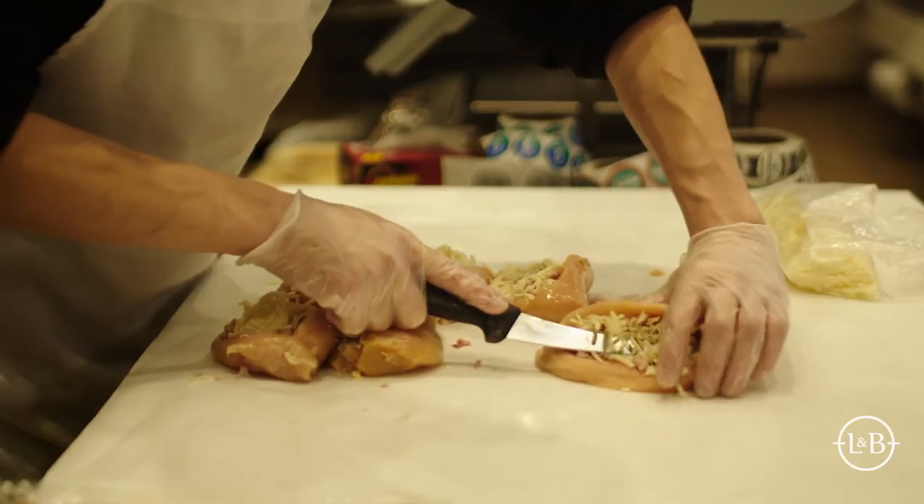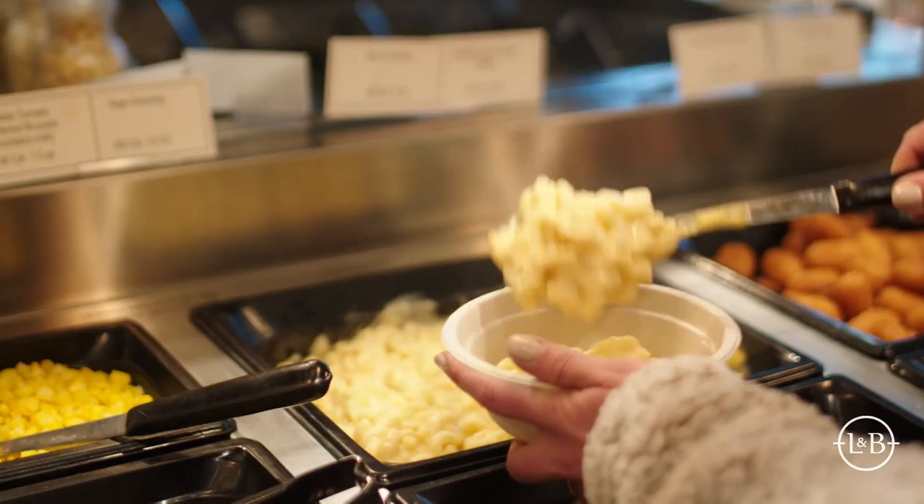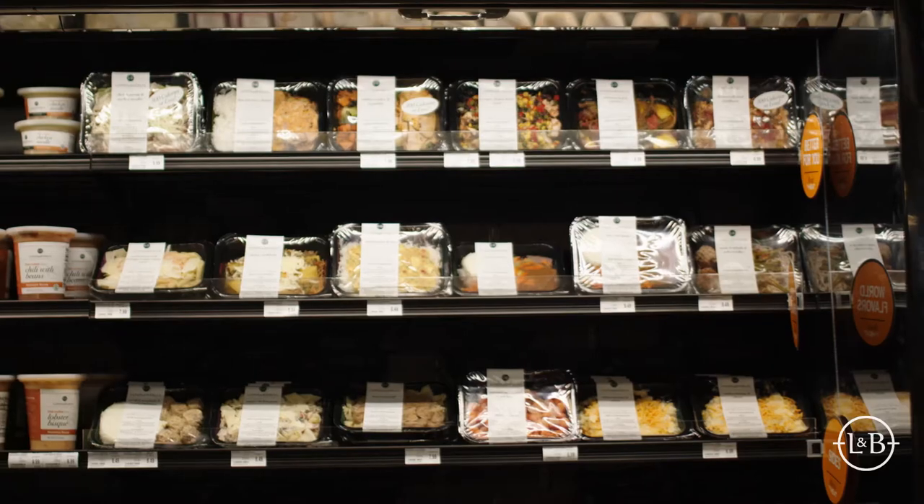Our meals are of restaurant quality — high quality. A lot of our items stand up to anything you'll find. They're fresh, they're culinary composed. We have all sorts of flavor profiles, everything from Italian to Asian inspired to classic Americana, new Americana, and everything in between.